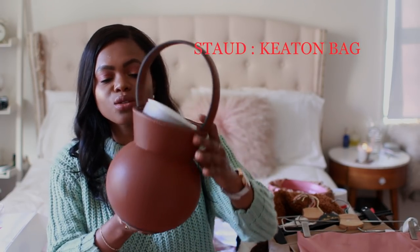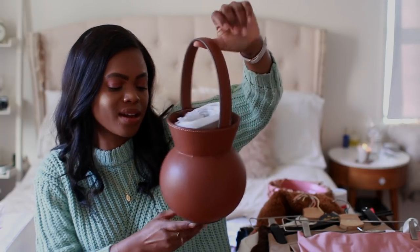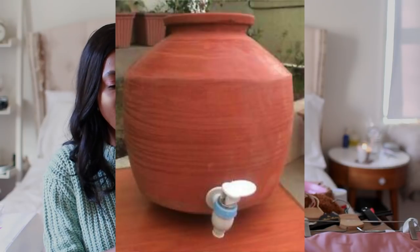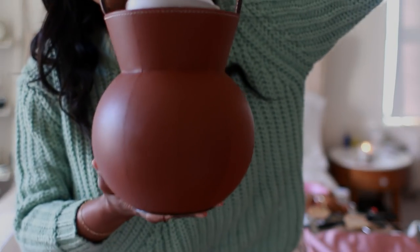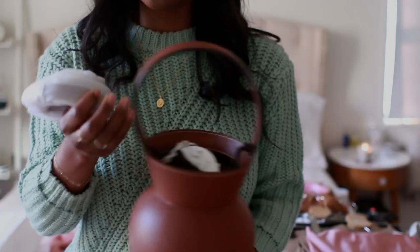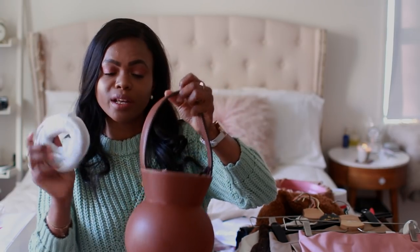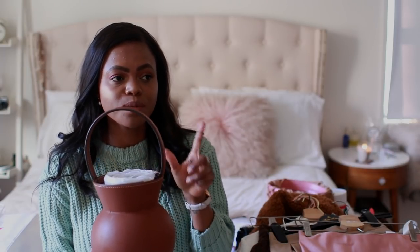I'm typically not a big Stod fan when it comes to their clothing — it's more trendy — but I feel like the bags are so cute and timeless. This is the kitten bag. When I saw it, it just looked like a lovely little shape — it also reminds me of the clay pots we used to store water in back home. It's in a tan color, my favorite, comes with a dust bag and a strap. I ended up paying only $62 for this.